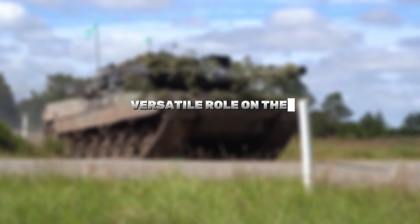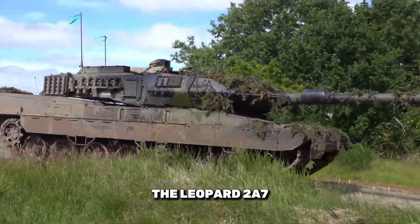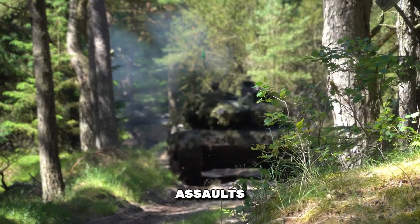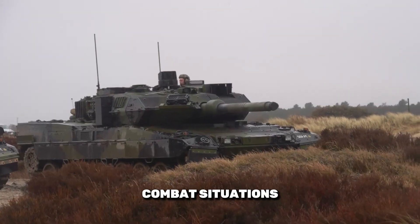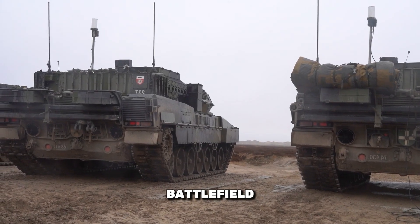Versatile role on the battlefield: The versatility of the Leopard 2 Alpha 7 allows it to serve multiple roles, from spearheading assaults to providing crucial fire support. Its ability to adapt to various combat situations makes it an invaluable asset on the modern battlefield.